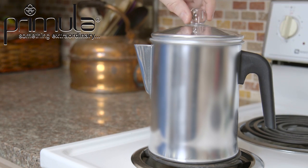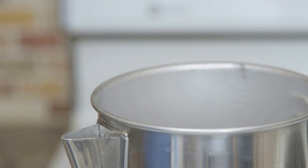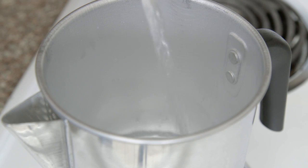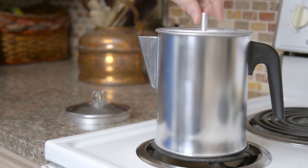Start your day with Superior Coffee from the Primula Today Percolator Coffee Pot. The Percolator is suitable for a wide range of uses, including at work, on vacation, or camping.